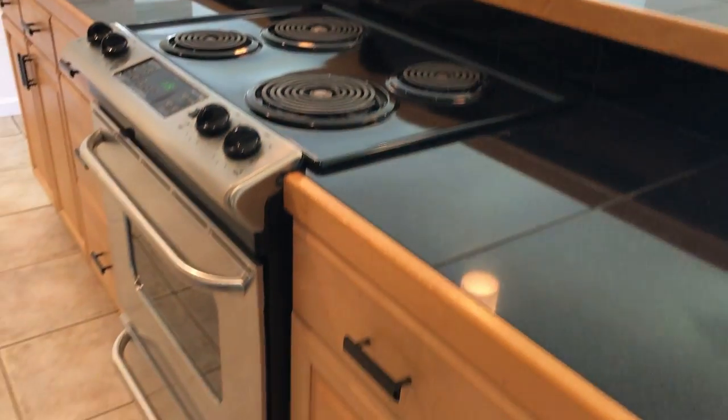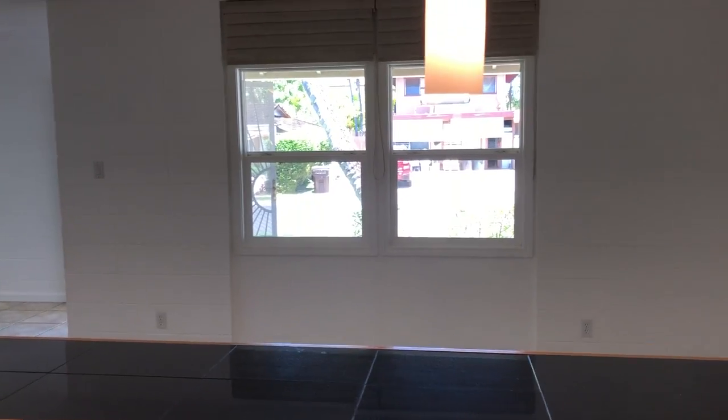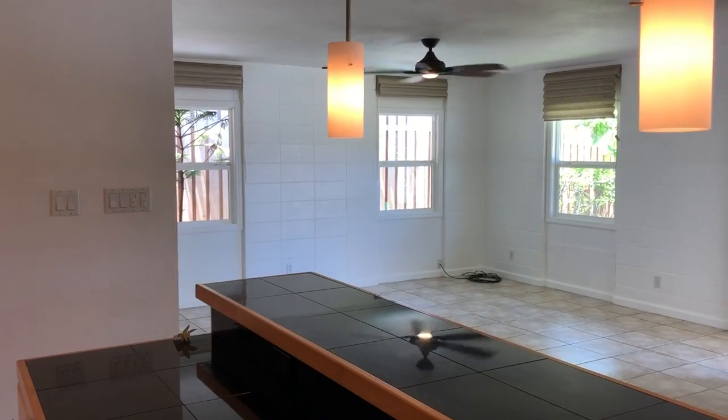Nice big bar. That's your range in the middle there, and then out towards the living room and dining. All the single-home windows are dual pane — looks like they've been replaced in the last few years or so.